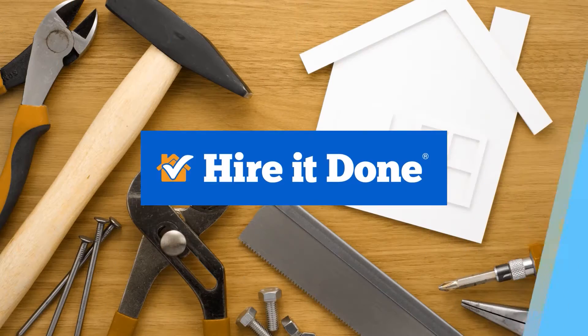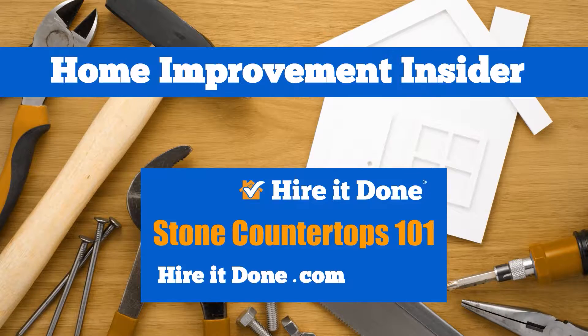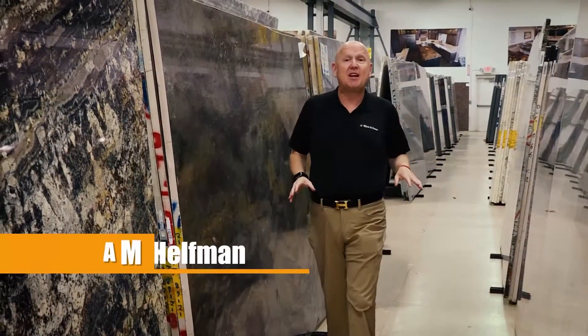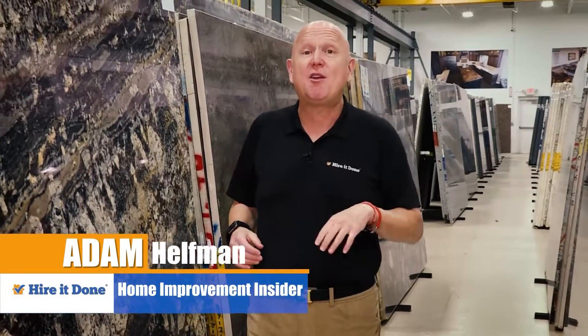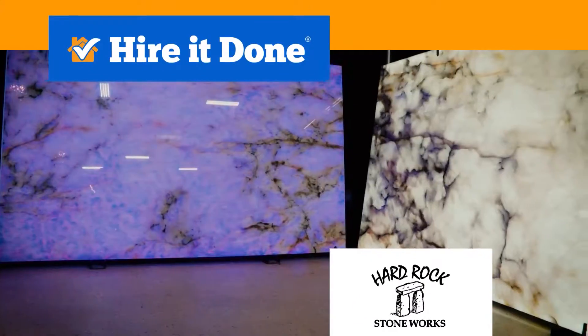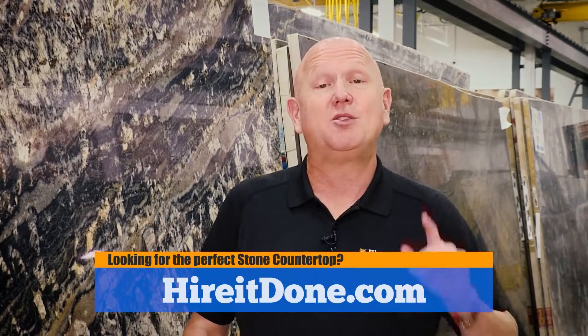Today's Home Improvement Insider is brought to you by HireItDone.com. Hi, I'm Adam Helfman, a home improvement expert from HireItDone.com. Did you know that over $2 billion a year is spent by homeowners creating a beautiful countertop for their new kitchen or bath? We're at Hard Rock Stoneworks, Michigan's most trusted stone countertop fabricator, and today we're going to learn the do's and don'ts of picking the right stone countertop so that you get an award-winning kitchen or bath.